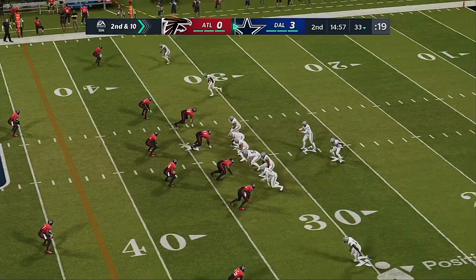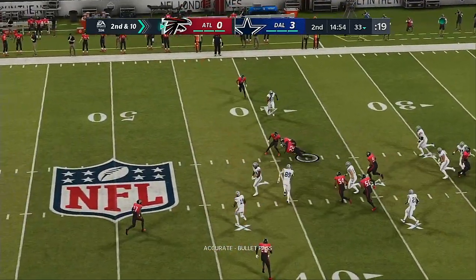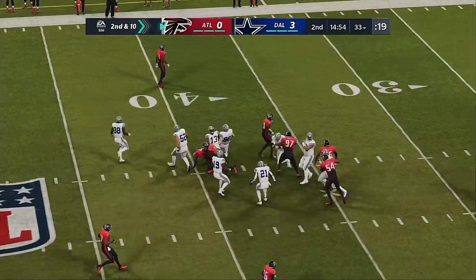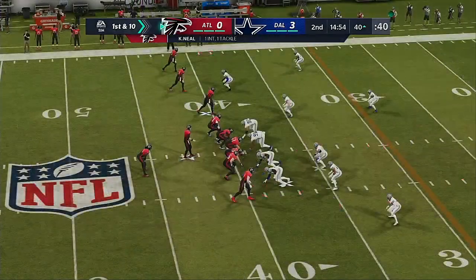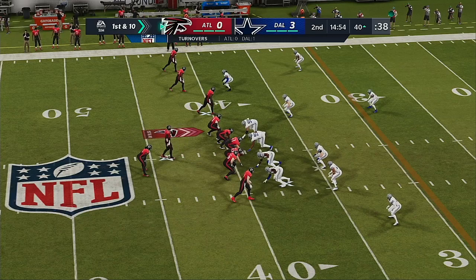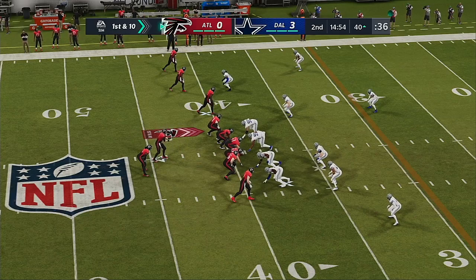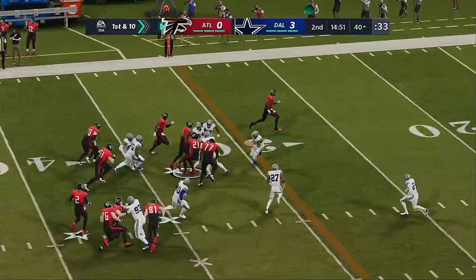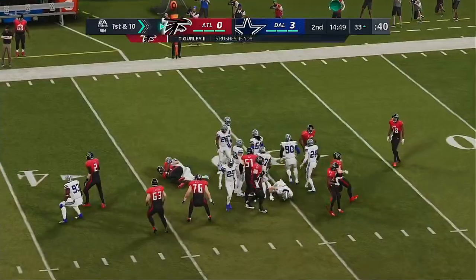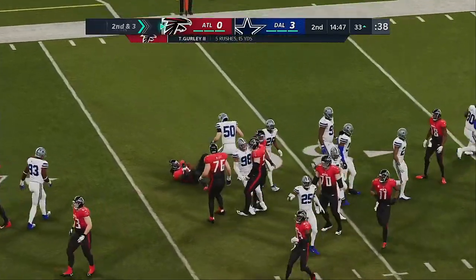Once you get one, defensive teams think they come in bunches. Oh — hit at the line of scrimmage and intercepted! Picked off by Keanu Neal, and they are going to set up shop at the 40-yard line. Intercepted — the Falcons take over first and ten. On first down, it's Gurley, and a pretty good run there as he gets seven down to the 33.